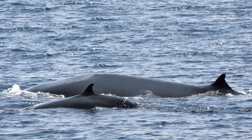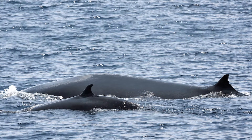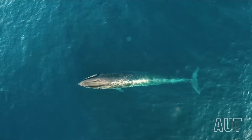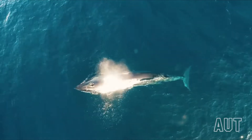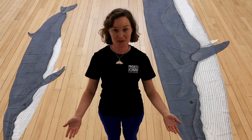Bryde's whales are marine mammals, which means that they breathe air. When whales come to the surface to breathe, they always breathe out first and then take a big breath in. Want to try a whale breath with me?